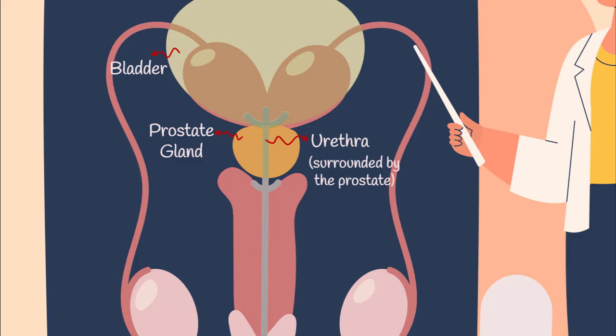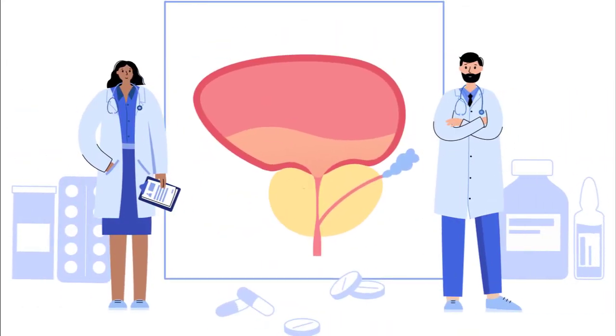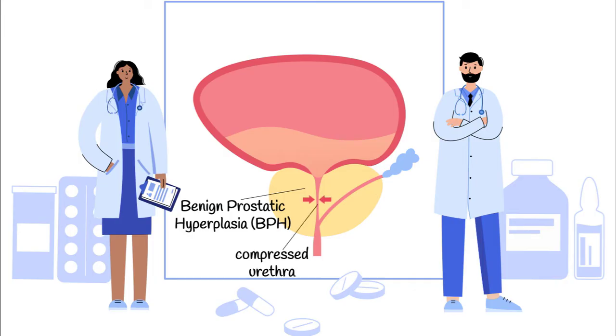As the bladder empties, urine travels through the urethra and out of the body. But when the prostate gland enlarges up to three times its normal size, it can lead to a range of urinary symptoms. This enlargement, also known as benign prostatic hyperplasia, compresses and squeezes the urethra, which interferes with the normal flow of urine.